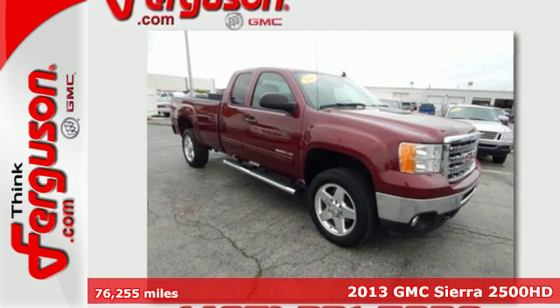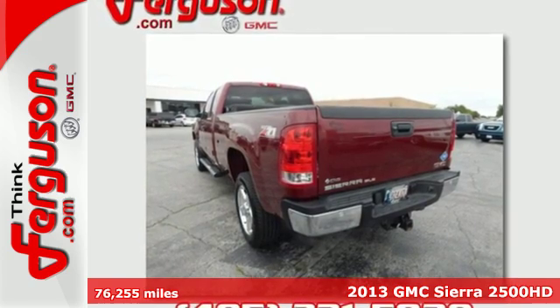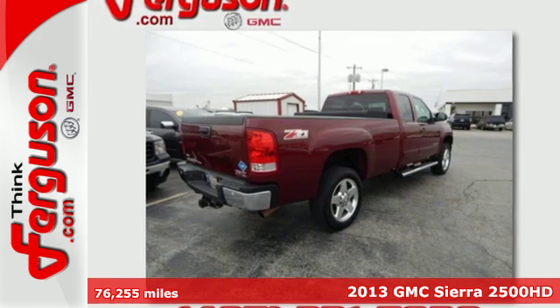Here's a 2013 GMC Sierra 2500. Capable and comfortable, this Sierra is the perfect companion for every aspect of your life.